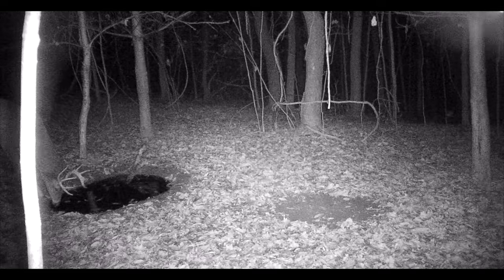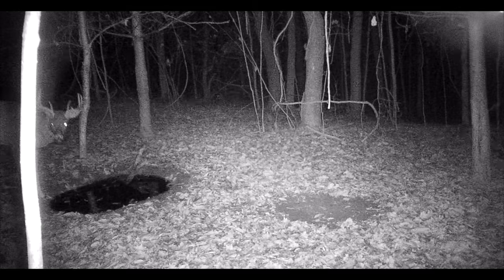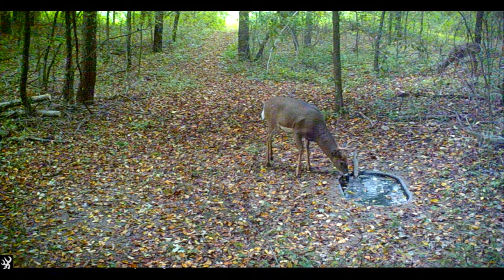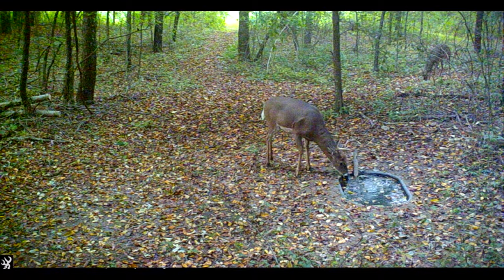Even if your hunting land already has water on it, you could still benefit from installing a water hole or two. On our previous property down in Barry County, Michigan, we had a pond and a creek, but we installed a total of three water holes, and because they were in the right locations they received a lot of use. This property has a two-and-a-half-acre pond, a creek, and a river right next to it, but we're still going to install three or four water holes here.